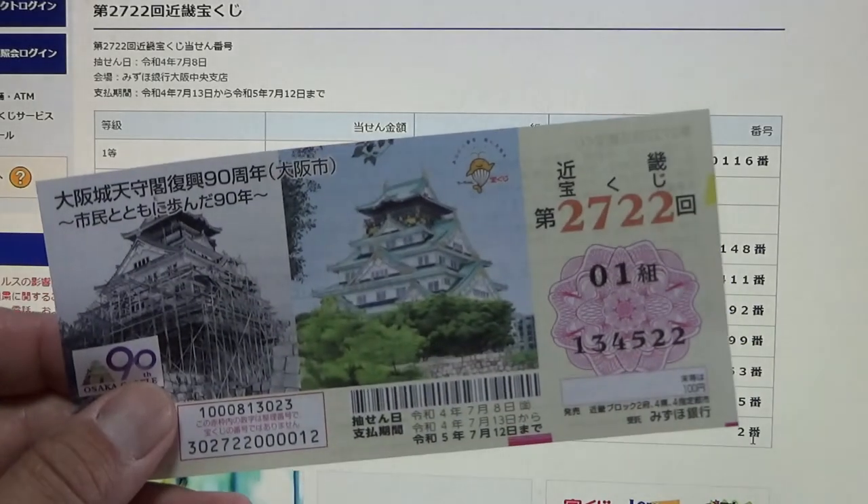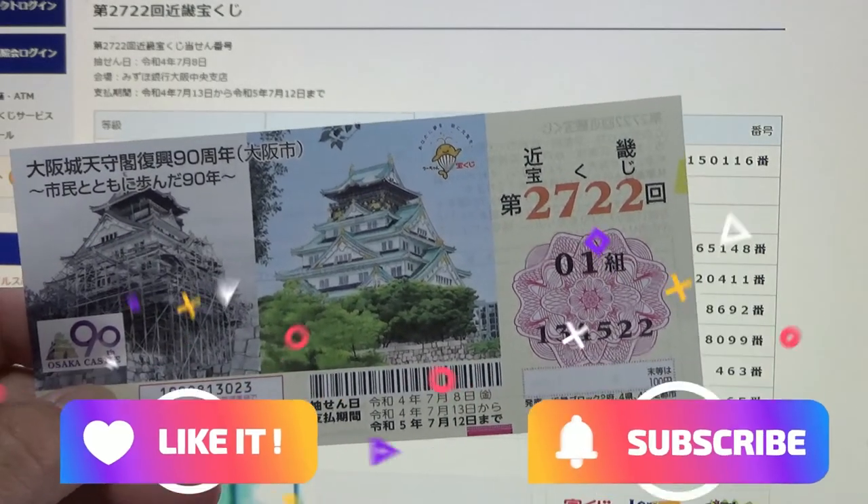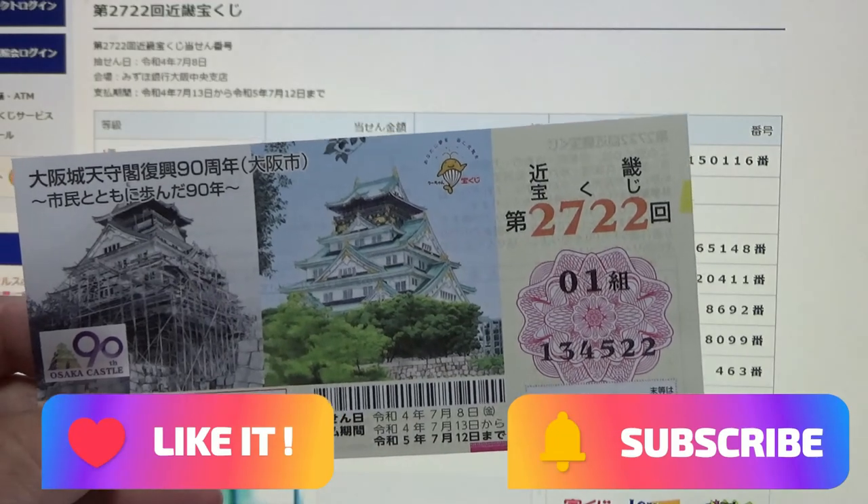So this is how to check Kinky Takorako-ji Game 2722. Thanks for watching. Like and subscribe to my channel. Bye.